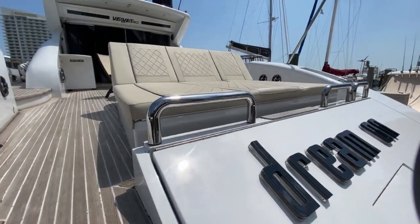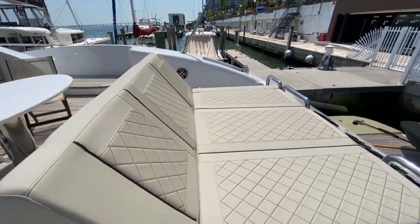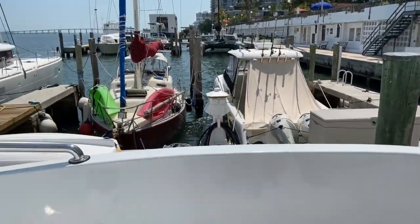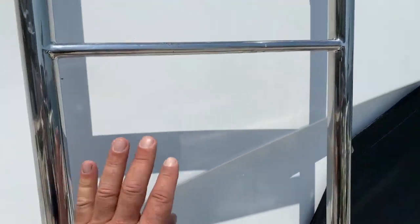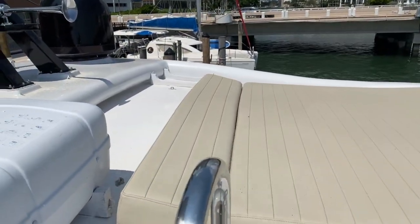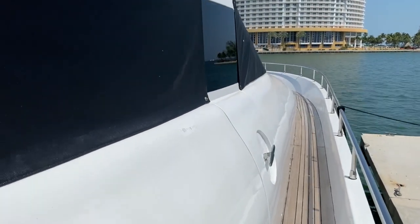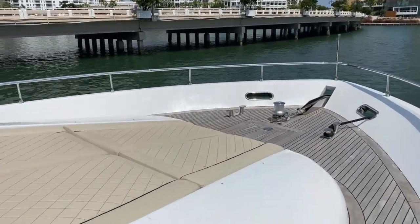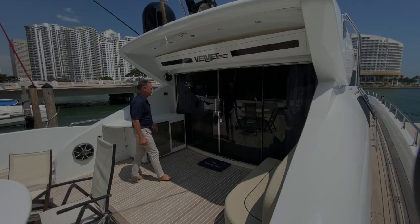This enormous sun pad is a great place to soak in the sun. This is only one of the three that are on board. You'll also notice that the forward end doubles as a settee lounge. Let's head forward to see the other two — just a few steps up to the best view on board. Back at the cockpit, let's take a look inside and we'll come back to this.